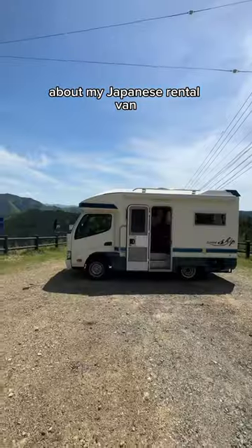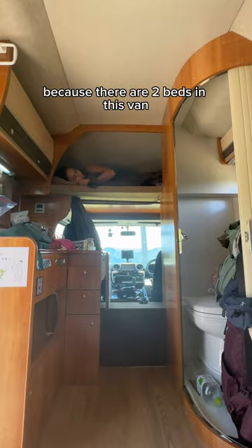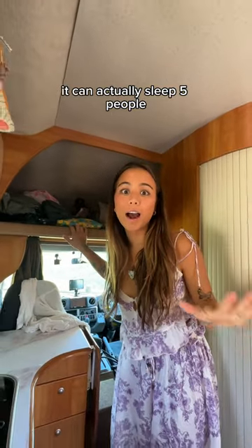These are five things that just make sense about my Japanese rental van. Number one is this bed. Because there are two beds in this van, it can actually sleep five people.